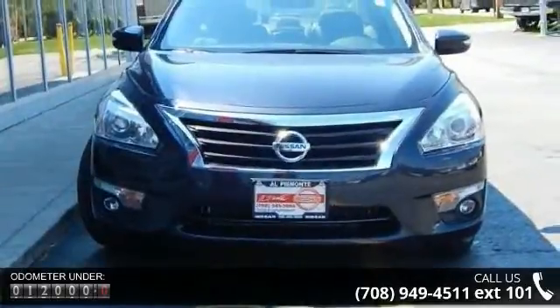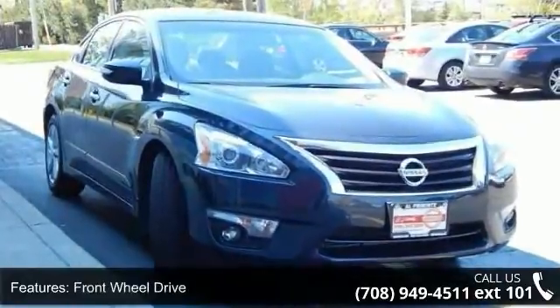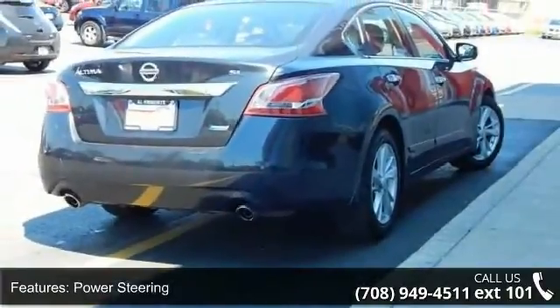Enjoy these notable features: keyless start, front-wheel drive, power steering, 4-wheel disc brakes, aluminum wheels, automatic headlights, fog lamps, premium sound system, satellite radio and MP3 player.